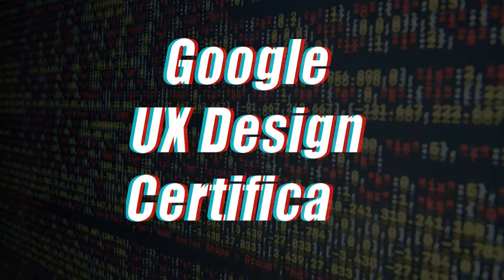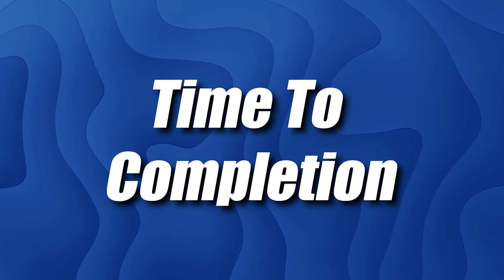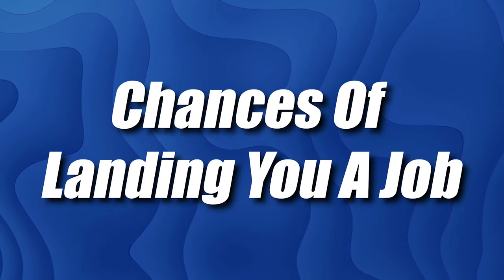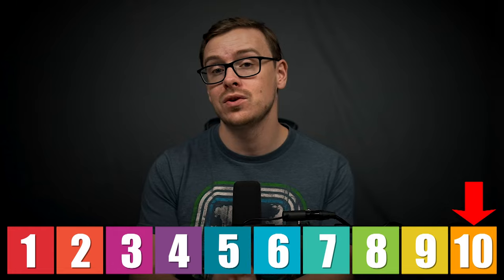Is the Google UX Design Certificate actually worth it? That's what we're going to be talking about in this video. First, there'll be an overview of the course, then time to completion, cost, demand and salary for related careers, production value, the certificate's chances of landing you a job, and overall value. Finally, I'll be ranking all of those from 1 to 10 and giving you a final score, as well as my thoughts on whether the certificate is worth it for you.